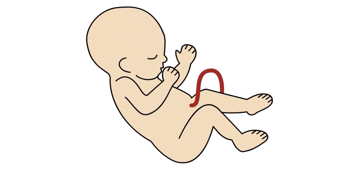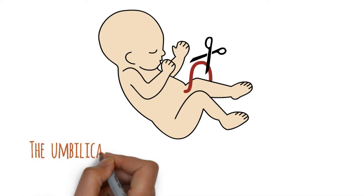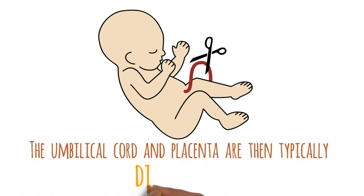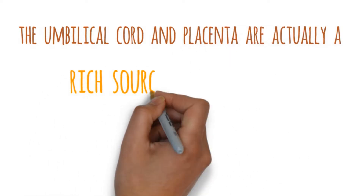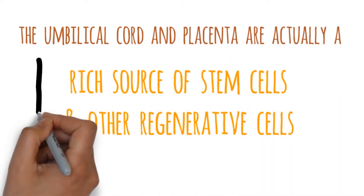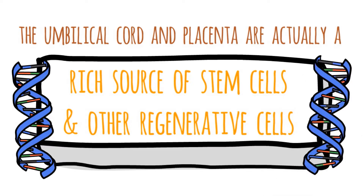Following birth, the umbilical cord is tied or clamped since it's no longer necessary, then it's cut. The umbilical cord and placenta are then typically disposed of. However, they are actually a rich source of stem cells and other regenerative cells that can benefit individuals who have debilitating medical conditions.